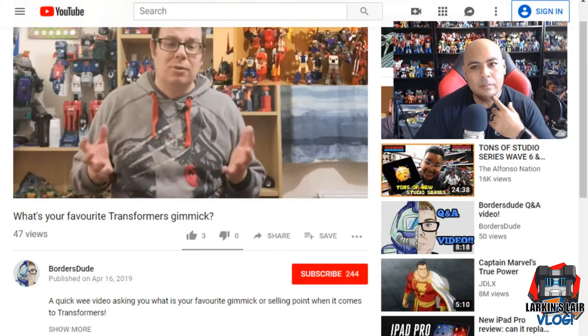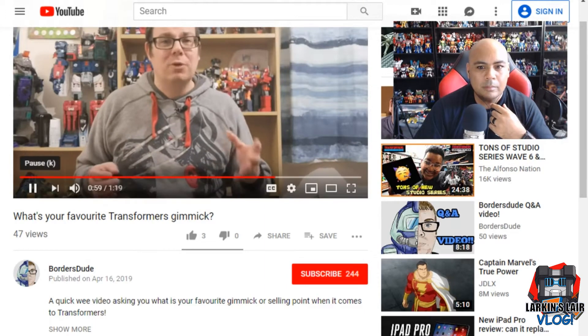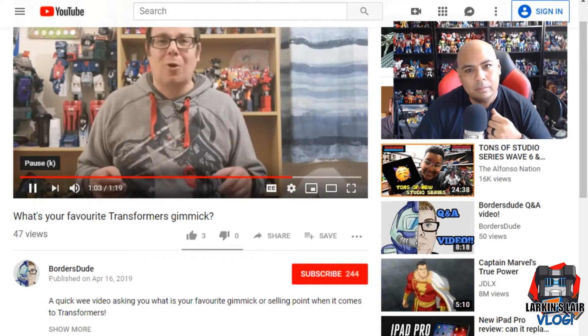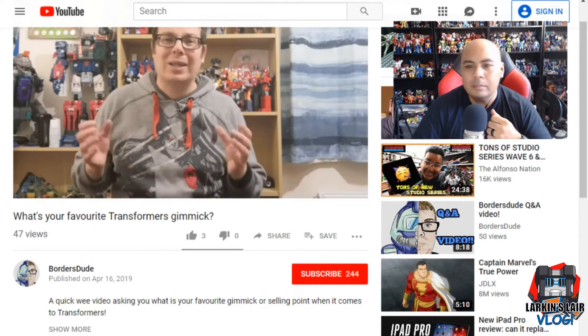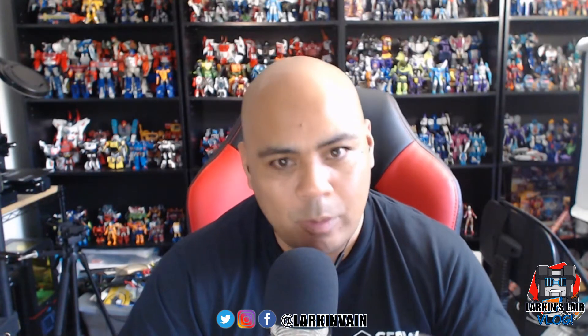What's your favorite gimmick in the Transformers line? Please do a video response to this video, or at the very least put a comment in the comment section below. Today's video is a response to that question — what's your favorite Transformer gimmick? This question was posed by Borders Dude, and I'll put a link to his channel in the description below.